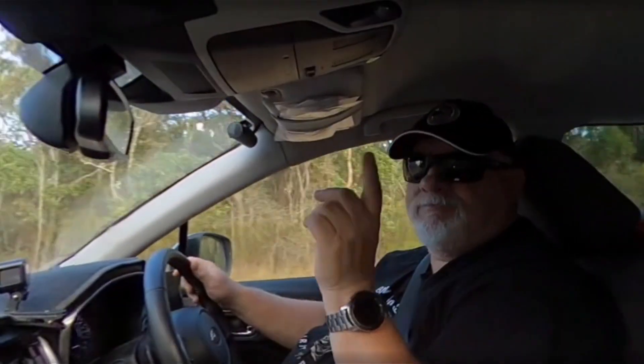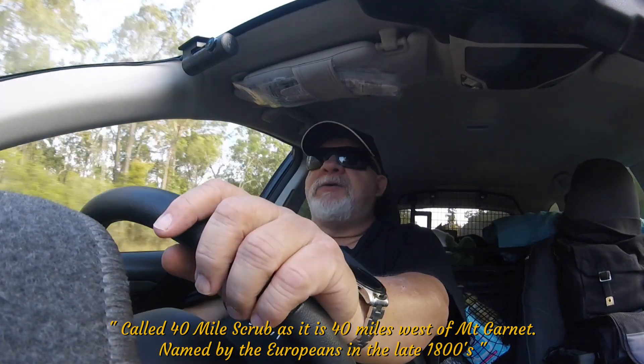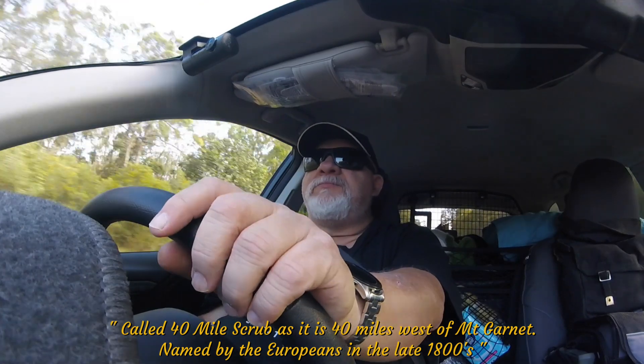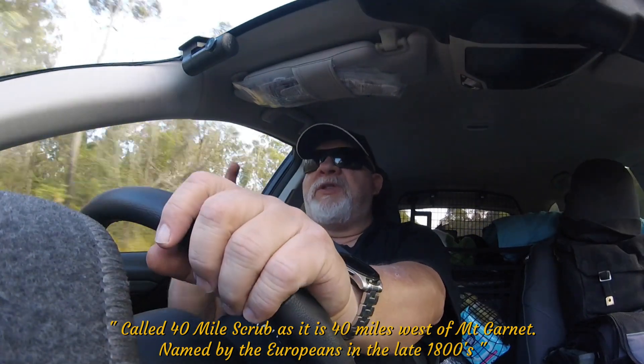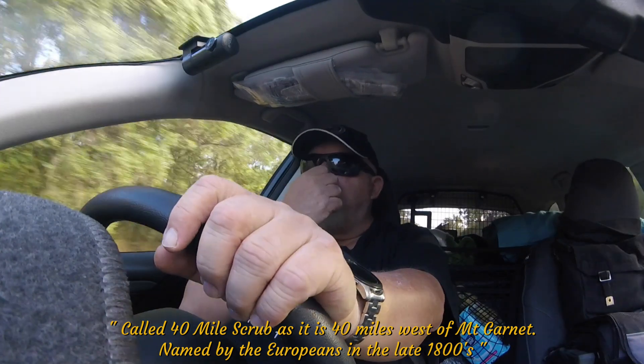Wakey wakey! We've just reached 40 Mile Scrub National Park. I'm pretty sure there's a place to pull over and a rest stop. I might pull up there and maybe put the drone up and see what's there.